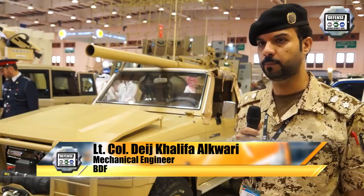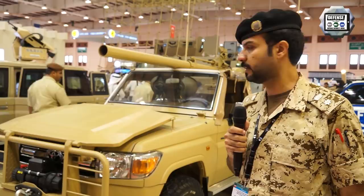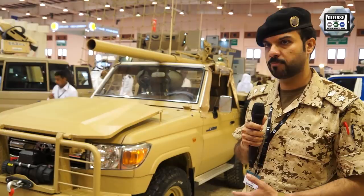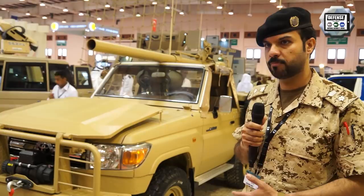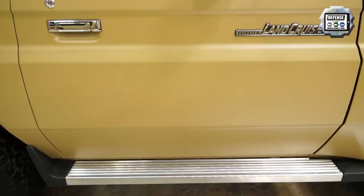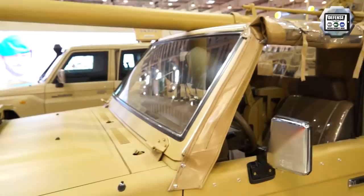I am a mechanical engineer working in TMU at the Bahrain Defense Force. We modified this vehicle to carry the 106mm cannon — it is an anti-tank cannon, an older design, but we modified the vehicle to be capable of carrying it. The previous wheeled vehicle was difficult to maintain and spare parts were unavailable. We chose the Toyota Land Cruiser TLC 71 because it has a short-bed chassis and good horsepower on and off-road.